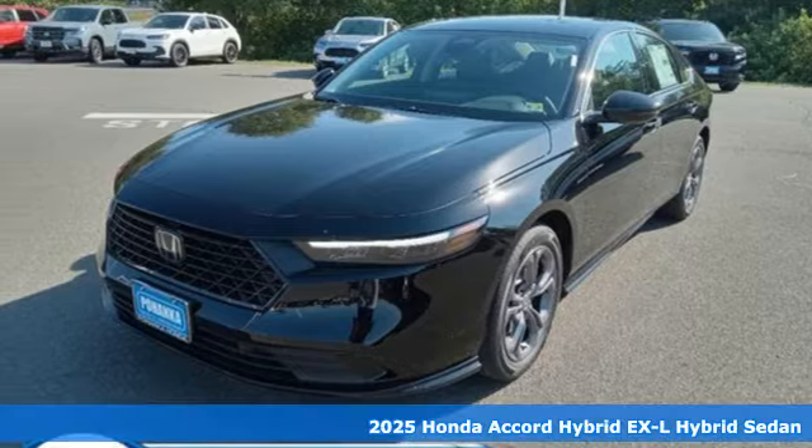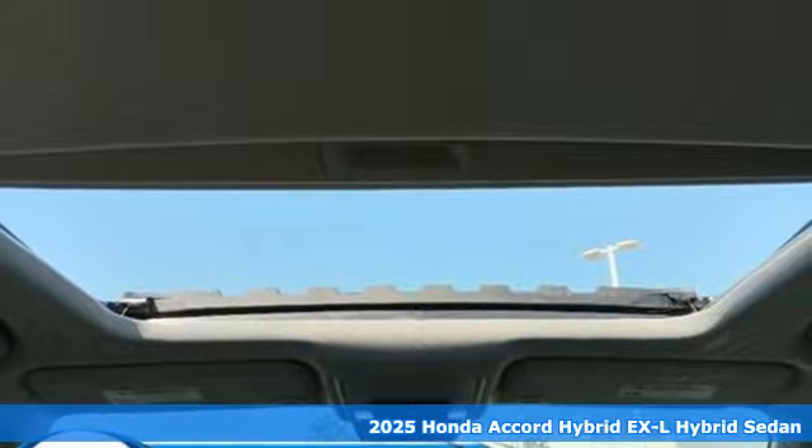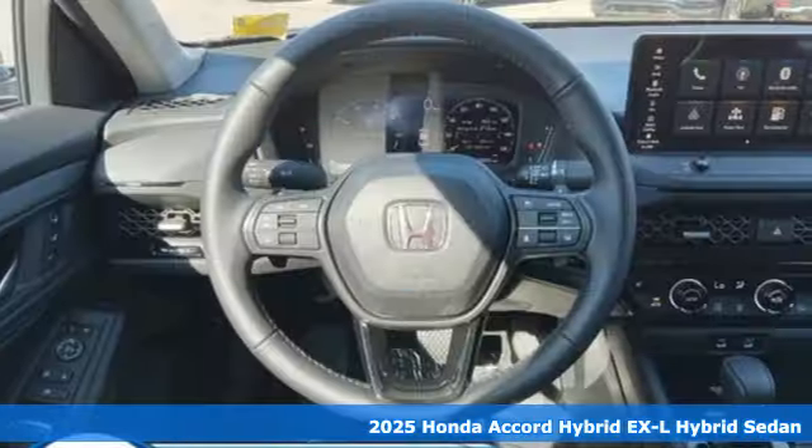It's a new 2025 Honda Accord Hybrid. Its elegance and efficiency is inspired, spirited, impressive.